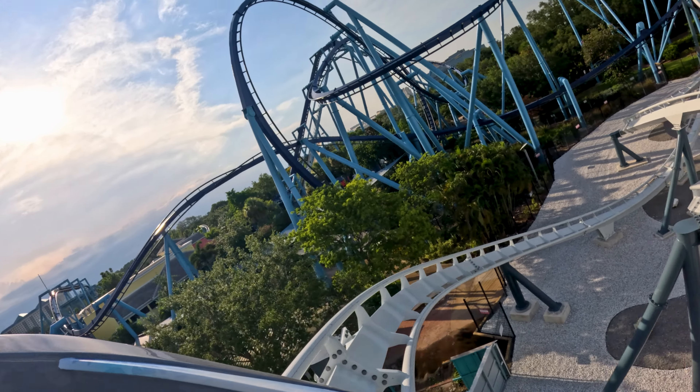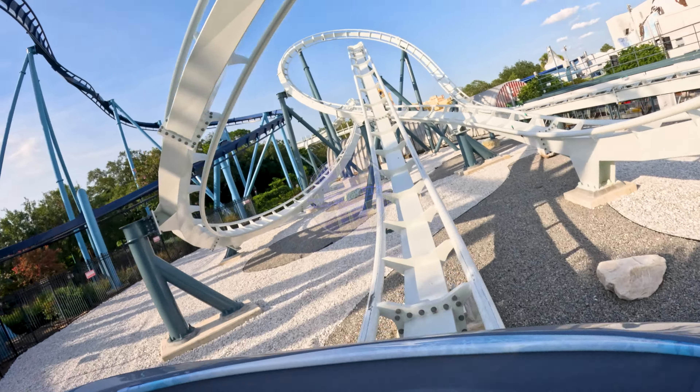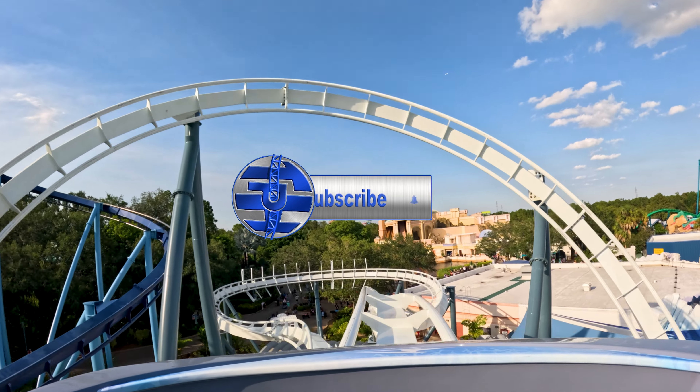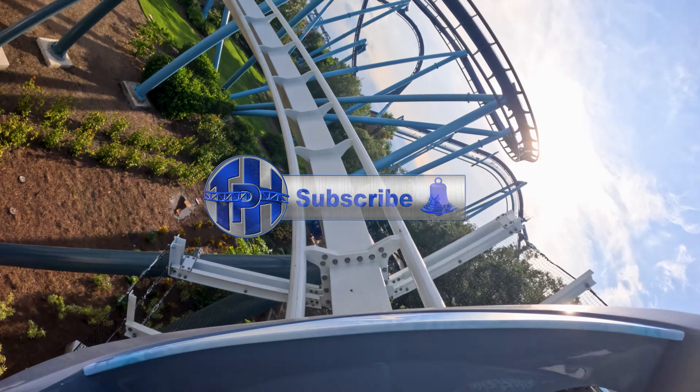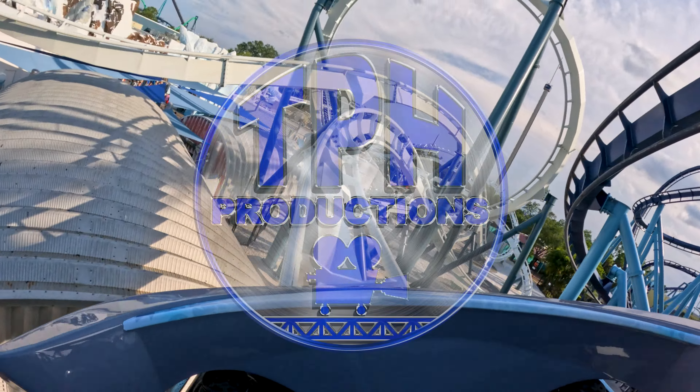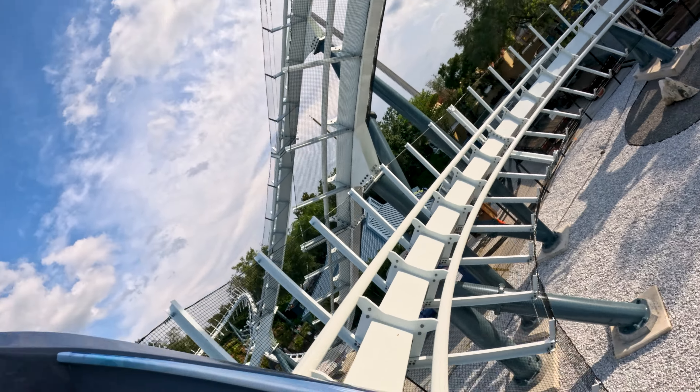I highly recommend visiting to experience Penguin Trek for yourself. To stay updated on all our content here at Theme Park Hunting, make sure to subscribe and turn on those post notifications so you never miss an episode. For high-quality POVs or off-rides, check out our second channel, TPH Productions. We have exciting projects in the pipeline, so stay tuned. This has been Hunter from Theme Park Hunting — I'll see you all later.